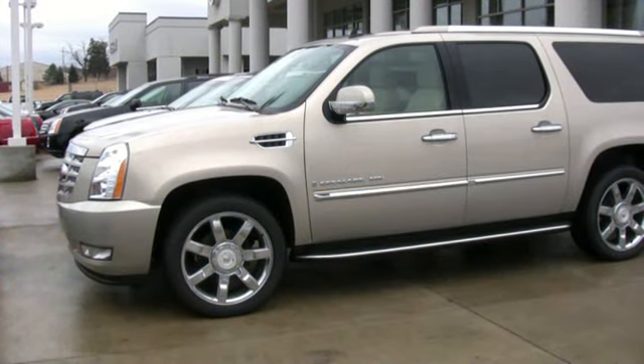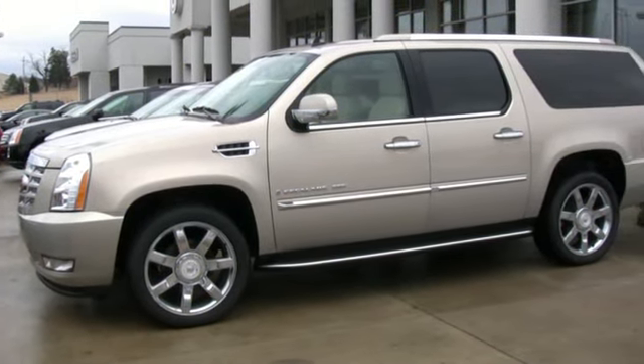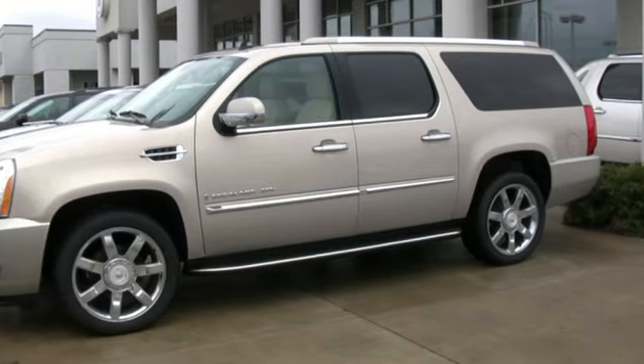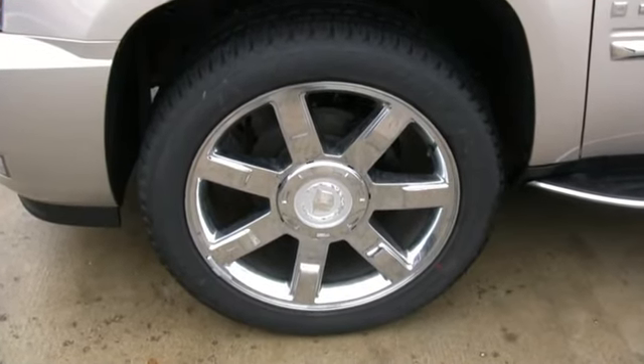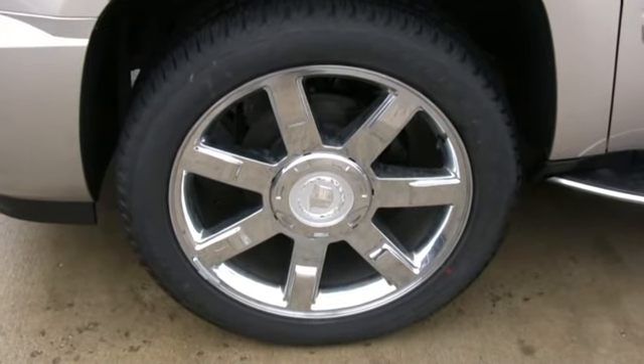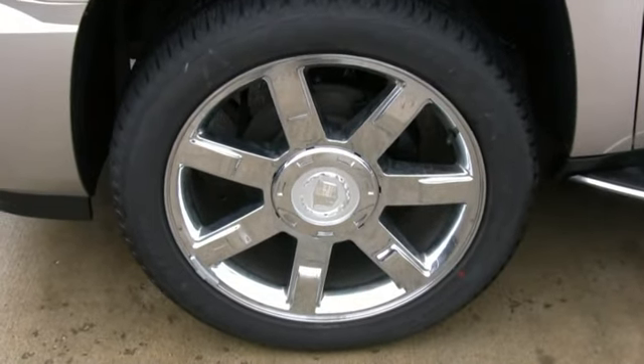The Cadillac Escalade ESV — the ultimate in SUV performance and luxury. The Escalade ESV comes with a variety of wheels. This vehicle is equipped with the 22-inch chrome factory wheels.